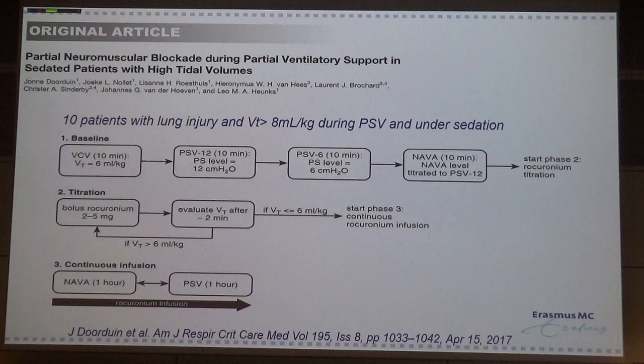Then we read a very nice article by the group of Leo Heunks from Nijmegen. They studied a small group of 10 patients with lung injury who were under sedation but had tidal volumes during pressure support ventilation exceeding 8 ml/kg body weight. They studied the effect of higher versus lower pressure support — 12 versus 6 cmH₂O — and also NAVA. In the second part, they titrated boluses of rocuronium to lower tidal volume to a target of 6 ml/kg.